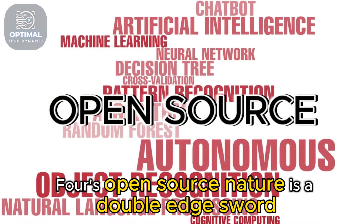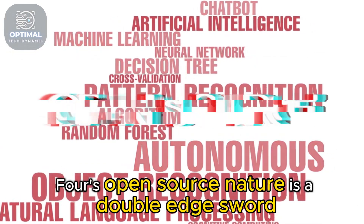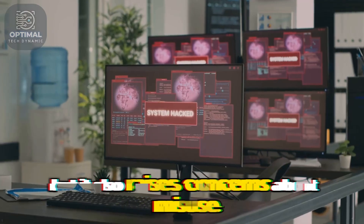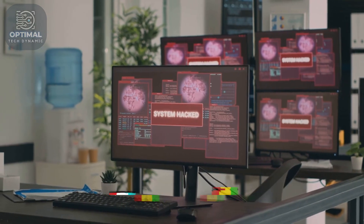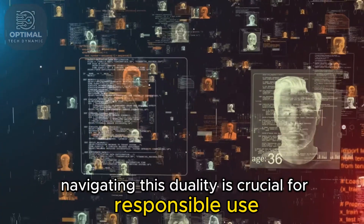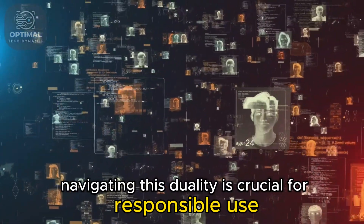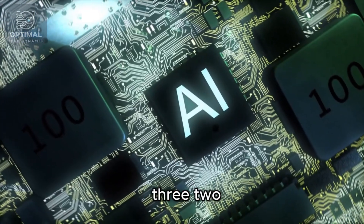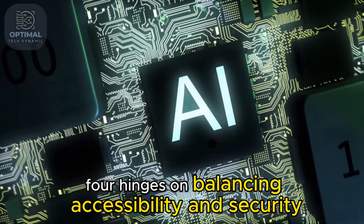DeepSeek V30324's open-source nature is a double-edged sword. It empowers individuals with access to cutting-edge AI, but it also raises concerns about misuse and vulnerabilities. Navigating this duality is crucial for responsible use, and the future of DeepSeek V30324 hinges on balancing accessibility and security.